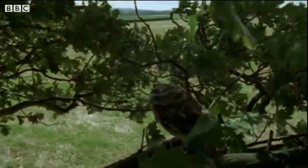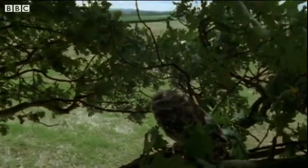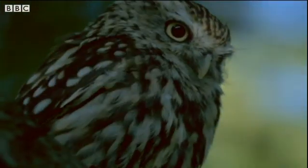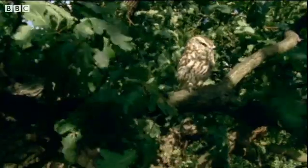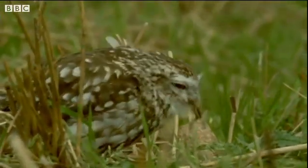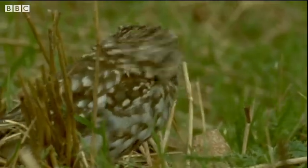This oak tree has a visitor — it's a little owl. You might think owls are night birds, but not all of them are. The little owl is a daytime bird. Here he is, resting in between flights to look for food. The old tree is a good place to stop and decide where to fly next.